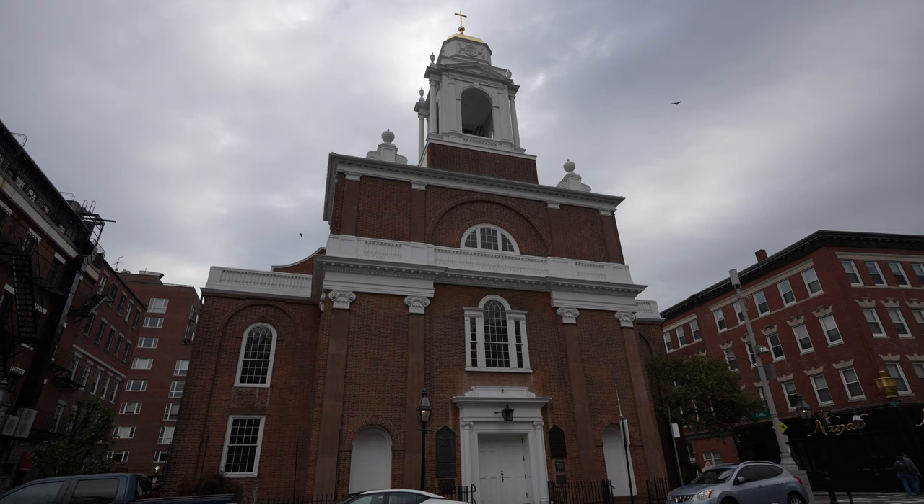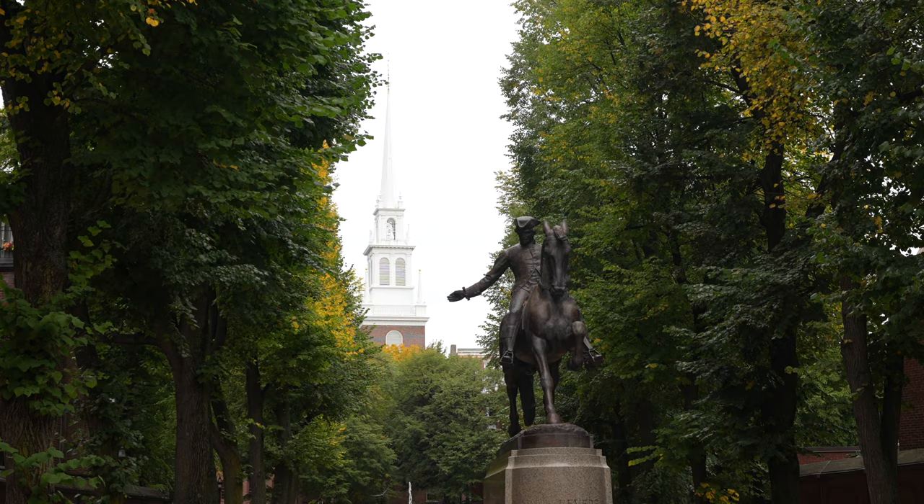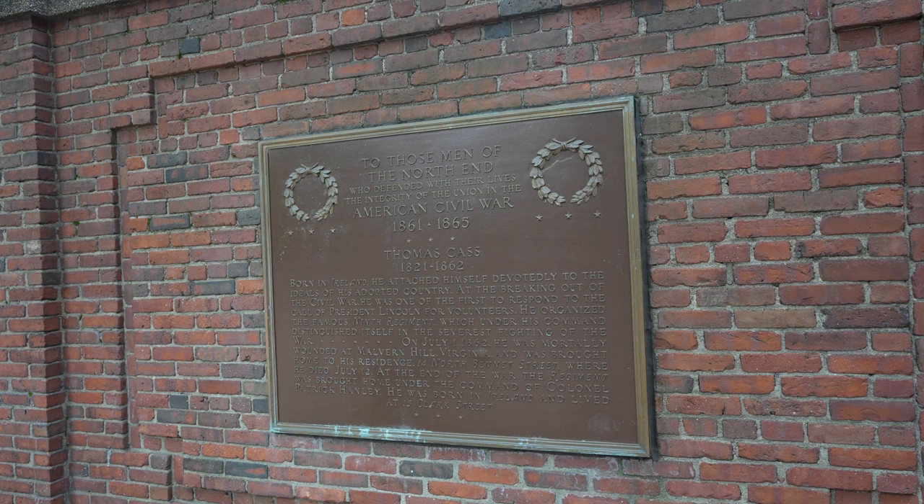From here, the trail continues through downtown Boston towards Paul Revere Mall. This is where the famous statue of Paul Revere is that you've probably seen before, popular for tourist pictures. While this area is relatively small, there's a nice fountain in the middle, and there are lots of information plaques and memorials on the left-hand side honoring famous people from Boston.